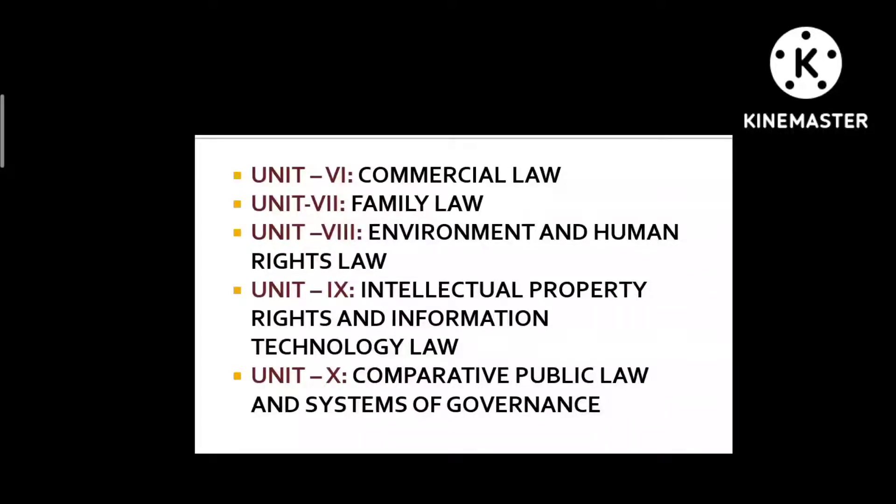Unit 7 is Family Law, covering statutes such as the Hindu Marriage Act and Hindu Guardianship and Adoption Act. I studied the codified laws from bare acts, and Muslim Law, which is uncodified, from the Arihant book. Since my concepts were clear, it wasn't too difficult. This is an objective examination, and consistency and revision are the only keys to getting through any examination.